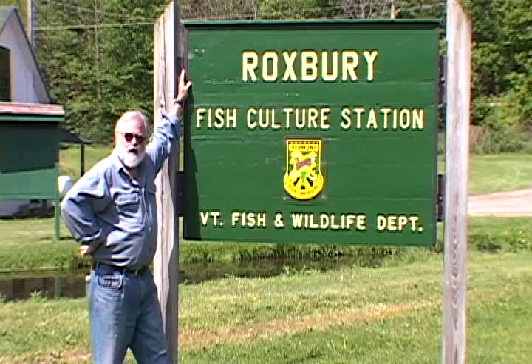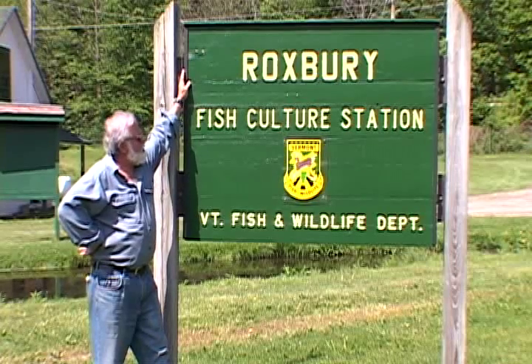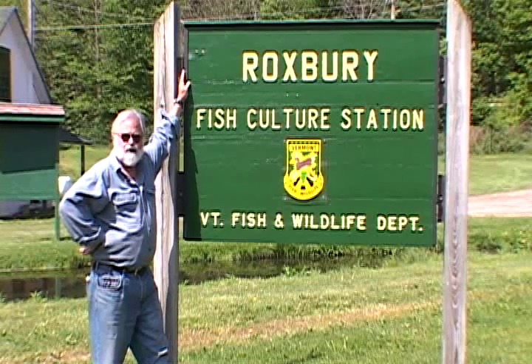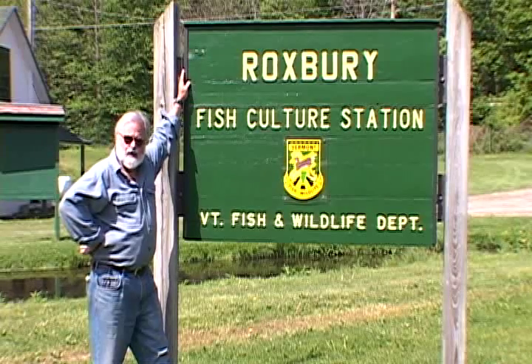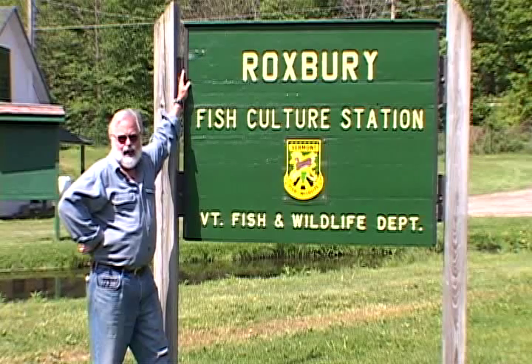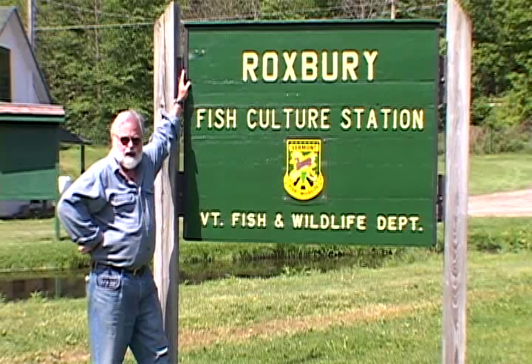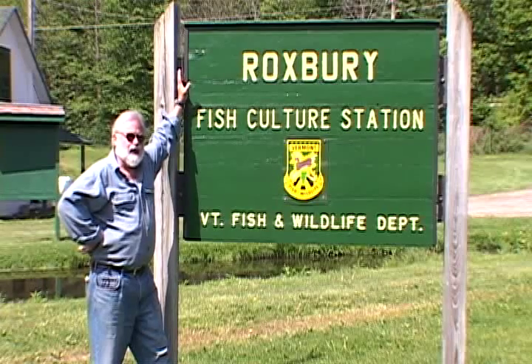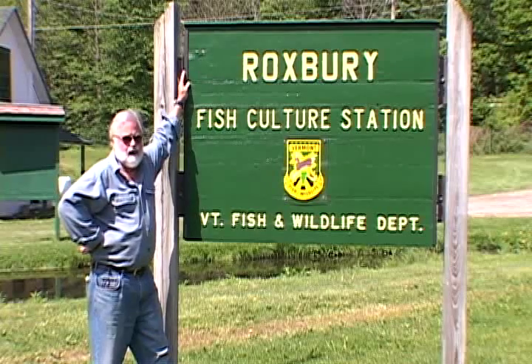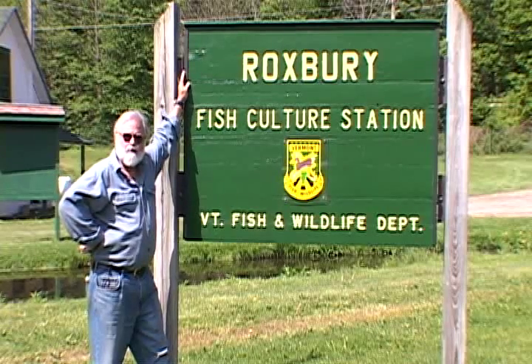Here we are in Roxbury, Vermont, at the Roxbury Fish Culture Station — the oldest fish culture station in Vermont and one of the oldest in the United States. Many years ago Vermont had become deforested, and people realized they had to increase the fish population. They were putting out 500,000 brook trout per year out of this small hatchery.